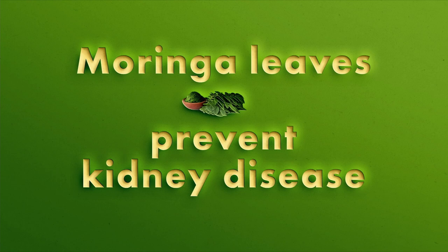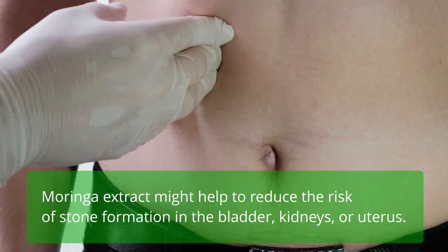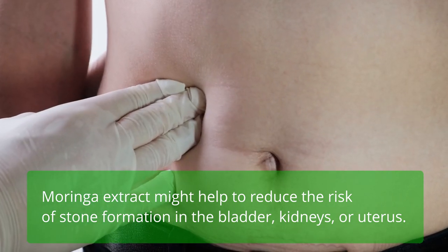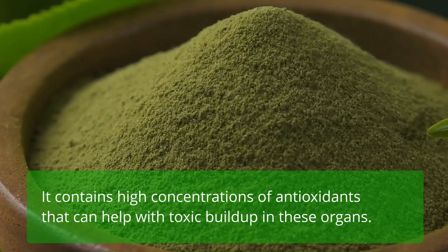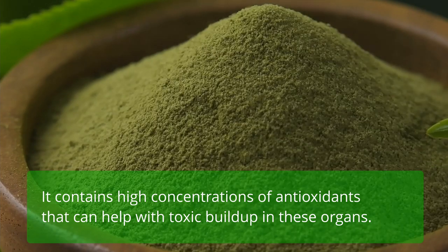Moringa leaves prevent kidney disease. Moringa extract might help to reduce the risk of stone formation in the bladder, kidneys, or uterus. It contains high concentrations of antioxidants that can help with toxic buildup in these organs.